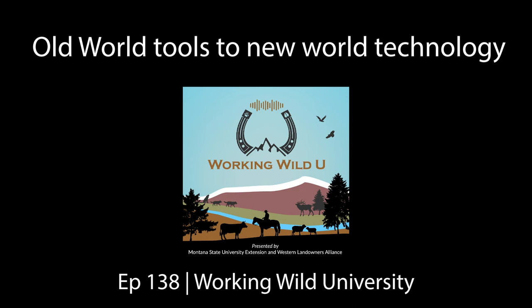Working Wild U is a proud part of Natural Resources University, a podcast network delivering science-based information for your natural resource management. Other current network series include Timber University, Fish University, Deer University, Fire University, and Habitat University. Available wherever you get your podcasts.